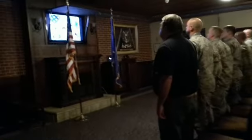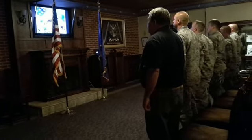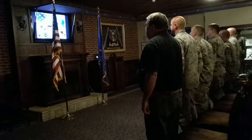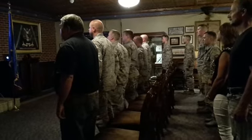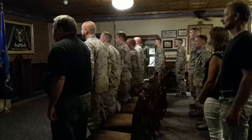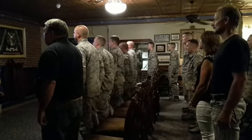Please rise. I am an American airman. I am a warrior. I have answered my nation's call. I am an American airman. My mission is to fly, fight, and win. I am faithful to a proud heritage, a tradition of honor, and a legacy of valor. I am an American airman, guardian of freedom and justice. My nation's sword and shield. I defend my country with my life. I am an American airman. Wingman, leader, warrior. I will never leave airmen behind. I will never falter. And I will not fail.